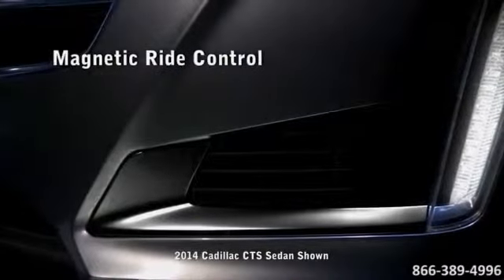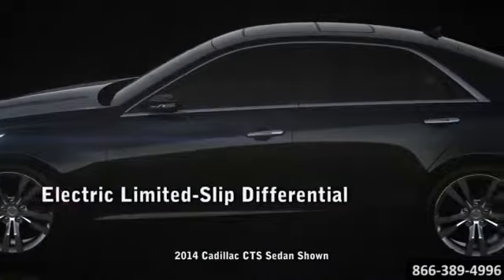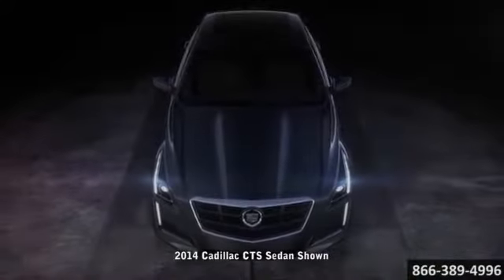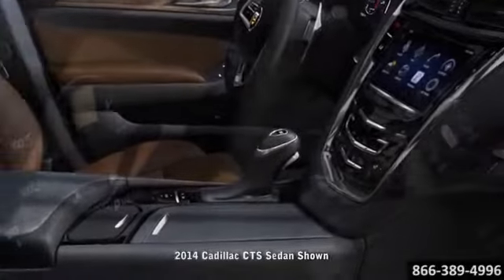The CTS Sedan makes a defining statement on performance. Built on a dynamically proven chassis for superb ride and handling, the exhilaration starts with two potent engine choices: the 272 horsepower 2.0-liter turbo or the available 321 horsepower 3.6-liter V6. The interior of the CTS is elegantly designed and full of impressive technology.